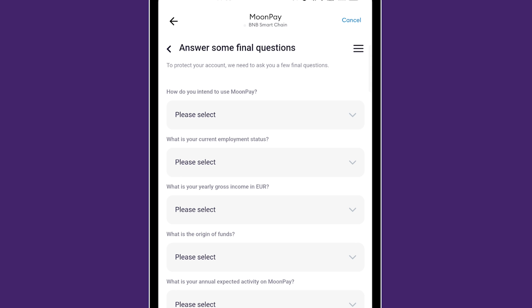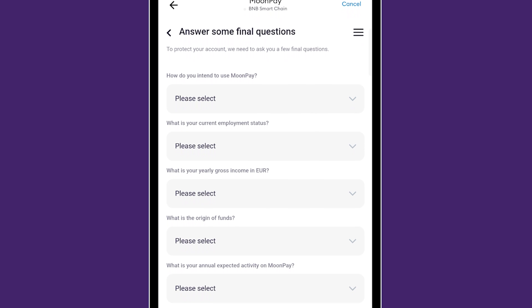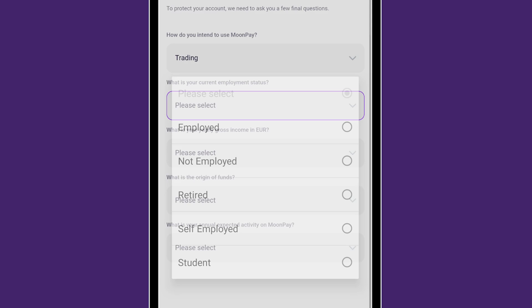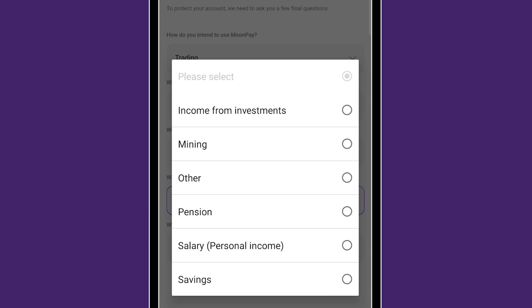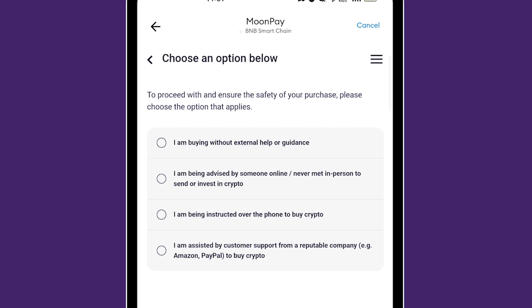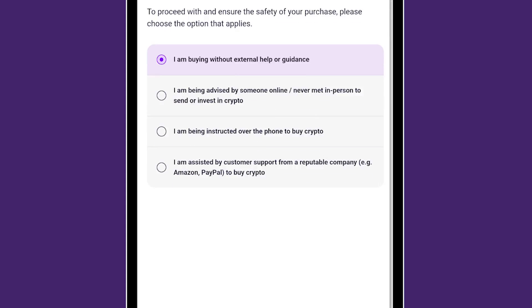There are a bunch of additional questions to answer. How do you intend to use MoonPay? Beginner seeking investments. Trading status: self-employed. I don't know why they're requesting these things; I'm just going to choose different answers. Then it asks to confirm you're buying without external help or guidance — not being advised by someone online you've never met in person to send or invest in crypto. I selected 'I am buying without external help or guidance' and clicked Continue.